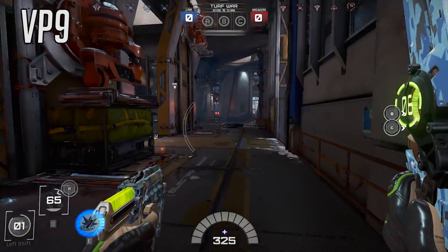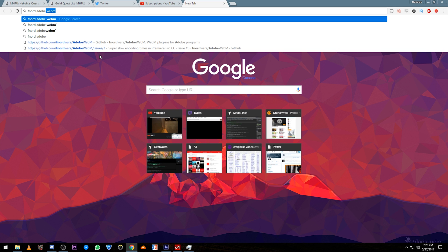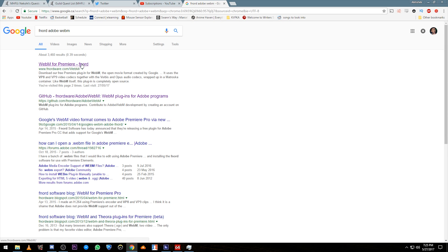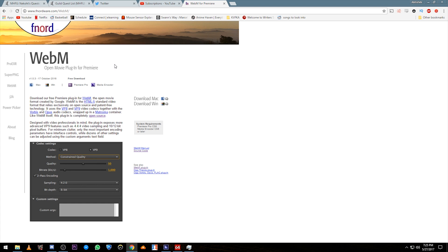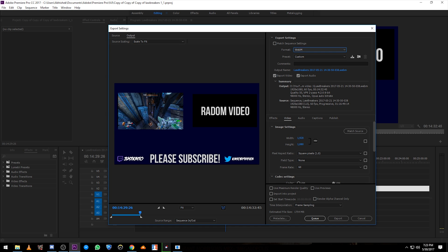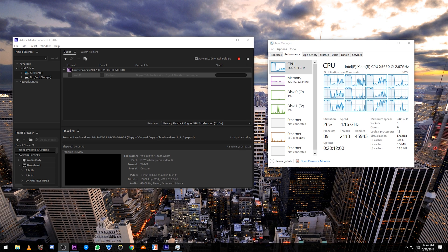I decided to try and test out working these codecs into my workflow in Adobe Premiere using Fnord's Adobe WebM plugin, which you can download using the link in the description. First, I tried exporting a project file about 15 minutes long, with some color correction and a few titles and additional audio tracks, using VP9 with VBR one pass and a bitrate of 10 megabits per second. Adobe Media Encoder showed the estimated time came in at a little over 6 hours, making it nearly 5 hours longer than an H.264 export.